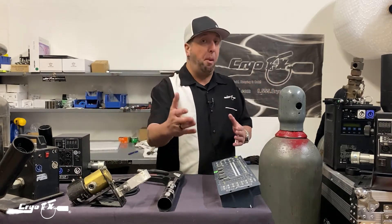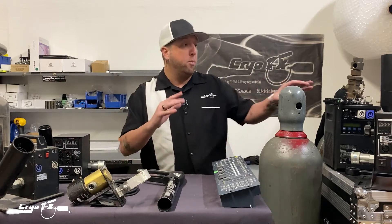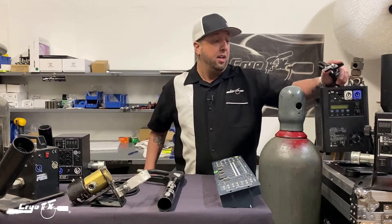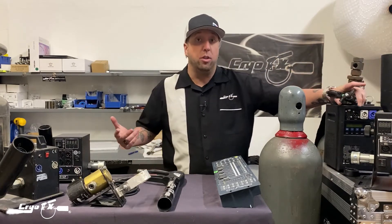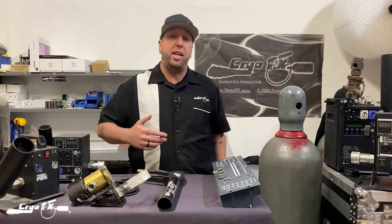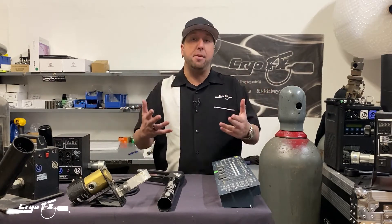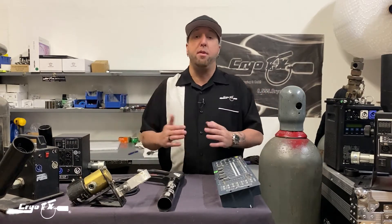Spark machines are a totally different video — we do rent those as well. These spark machines have consumables that are granules: four-minute packets for the smaller machines, twelve-minute packets for the larger machines. You need to know how many you're going to need.